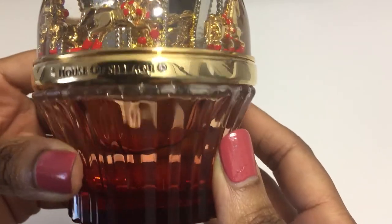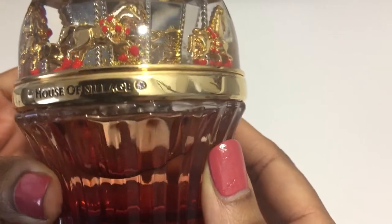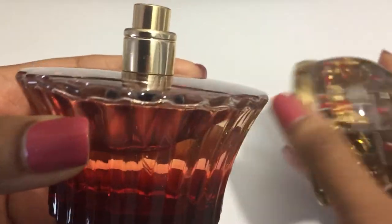Heart notes: orange blossom, raspberry, and gardenia. Base notes: amber, musk, vanilla, and solar notes. Now let's try it out.